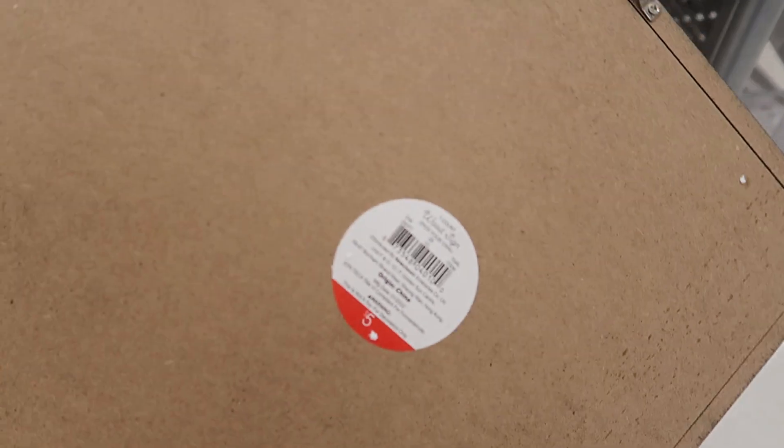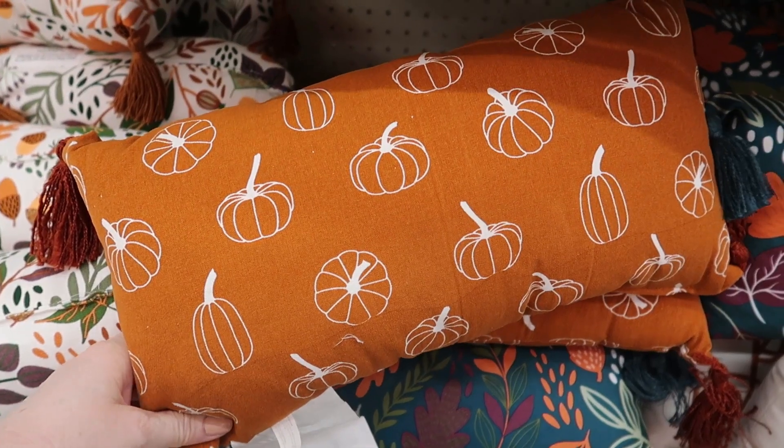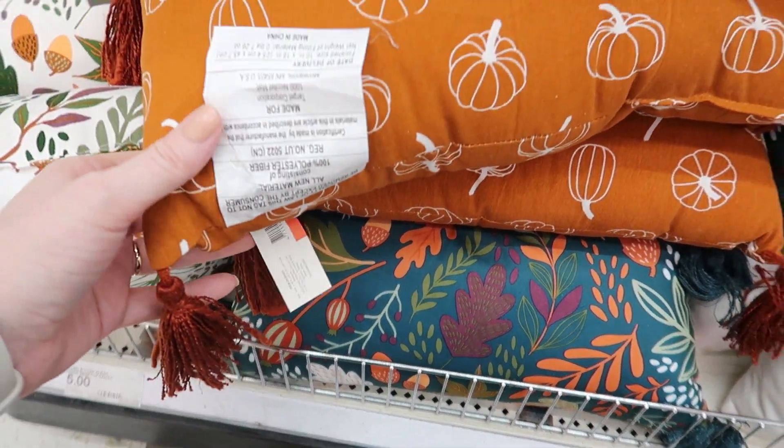So now we're going to head over to another Target. They had more signs — these were $5 a piece. They had a lot of fall pillows — not Halloween, just fall.